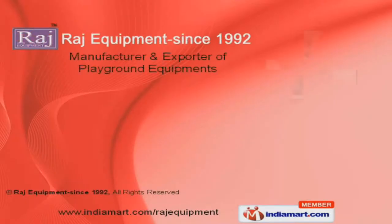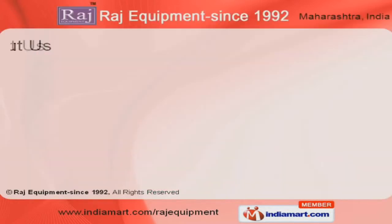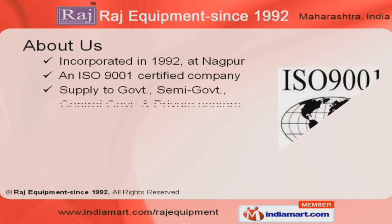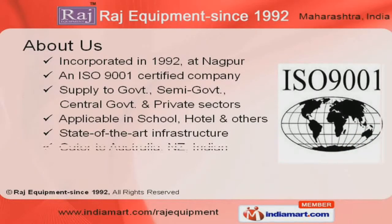Welcome to Raj Equipment, Manufacturer and Exporter of Playground Equipments. An ISO 9001 certified company incorporated in 1992 at Nagpur, our products are applicable in schools, hotels and other industries, and exported to Australia, New Zealand, Indian subcontinent and other countries.